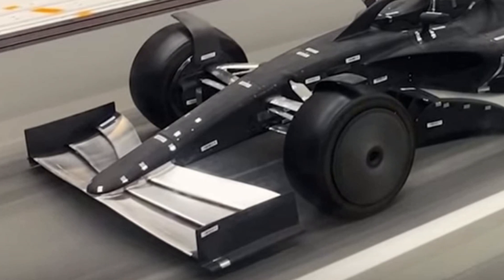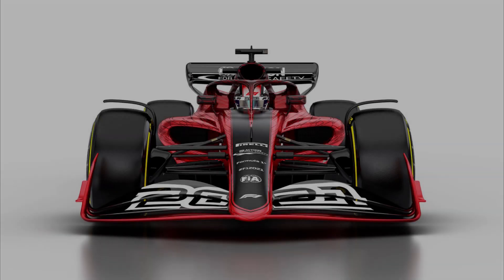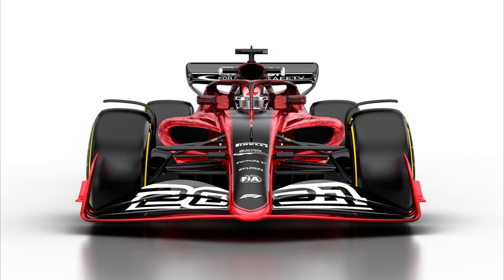Let's start with the front wing. Immediately, comparing it to the wind tunnel model we saw about a month ago, lots has changed. Looking at the actual elements themselves, they're a lot more curved now — the geometry has changed quite a lot. Before there were more straight lines and now they've got a bit more curvature, which is quite aesthetically pleasing.